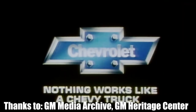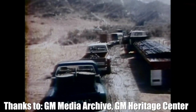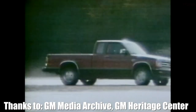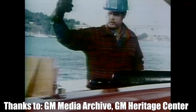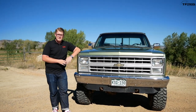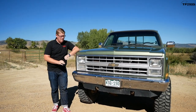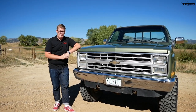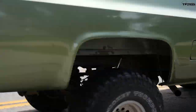The third generation Chevy K10 pickup was produced from 1973 all the way up until 1987, and in that time GM managed to sell millions of these pickup trucks, making it actually one of the most popular trucks ever sold. There are a lot of really cool things about the K10 pickup, but there's also some things that kind of make it a bit crap.